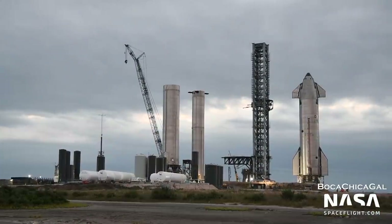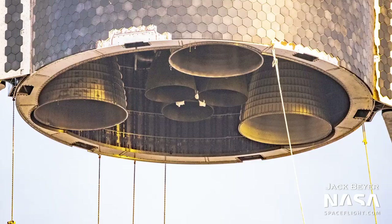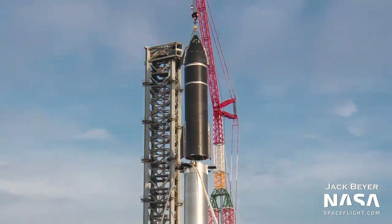Speaking of orbit, let's discuss Booster 4 and Ship 20. Ship 20 features several upgrades over SN15. It features three Raptor engines and a full heat shield. In addition, it has the attachment points needed to connect to a Super Heavy booster. As of recording, Ship 20 and Booster 4 are still slotted to fly on the first orbital test flight.